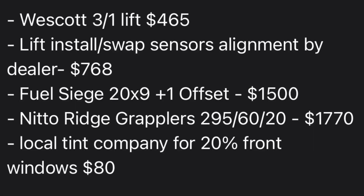How much did James spend on the modifications he's done to his 2022 Supersonic Platinum? Here's the breakdown: the Westcott 3-1 lift was $465 — I've heard nothing but great things about it. The lift install, swap sensor, and alignment by the dealer was $768. The Fuel Siege 20x9 +1 offset wheels were $1,500. The Nitto Ridge Grapplers 295/60/20 were $1,770. He also had a local tint company do 20% front windows for $80. That's what he's spent so far.